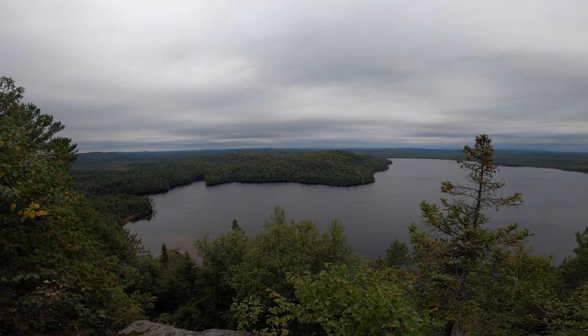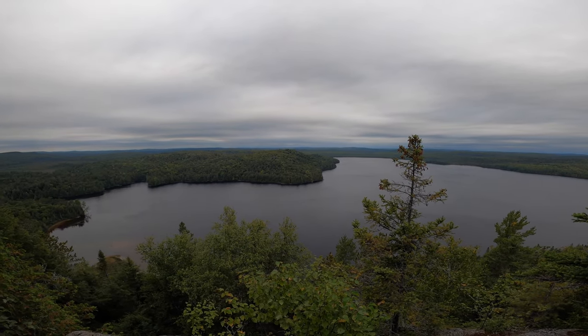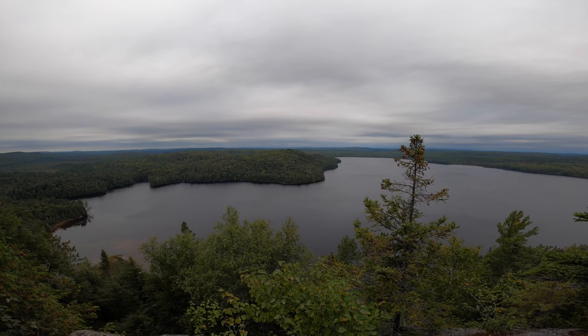Thanks for watching — please subscribe to follow us in Part 2 of our September canoe trip, where we climb up the trail to an old fire tower and search for an old growth forest. Happy camping — see you next time!